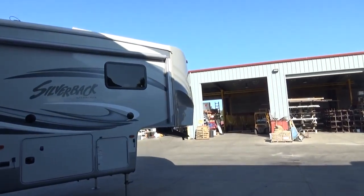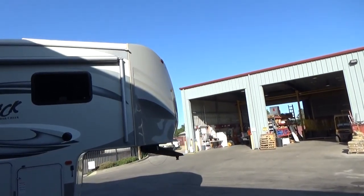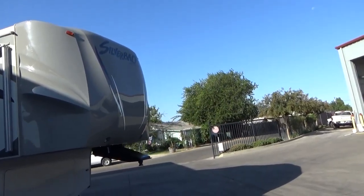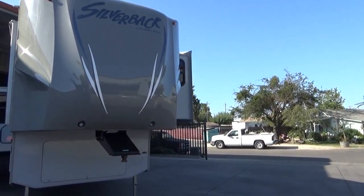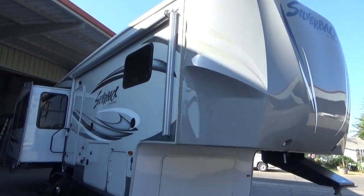This has the short bed contour front fiberglass cap. And as you see when you walk around, the gel coat on the front cap is perfect. You have your docking lights. Front and rear power jacks.